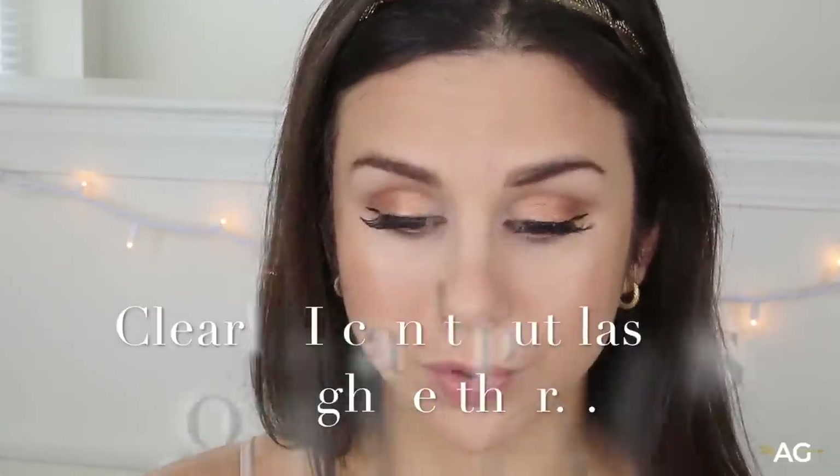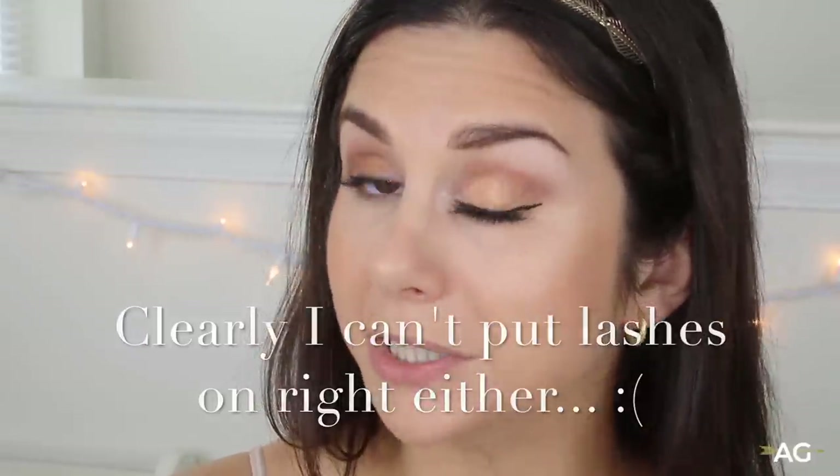Alright guys, now I am going to go in with my Ardell Whispies. I'm gonna do one more swipe of the liquid liner over my falsies so you don't see all that cruddy glue showing through — you just gotta play that safe game, you know what I'm saying?